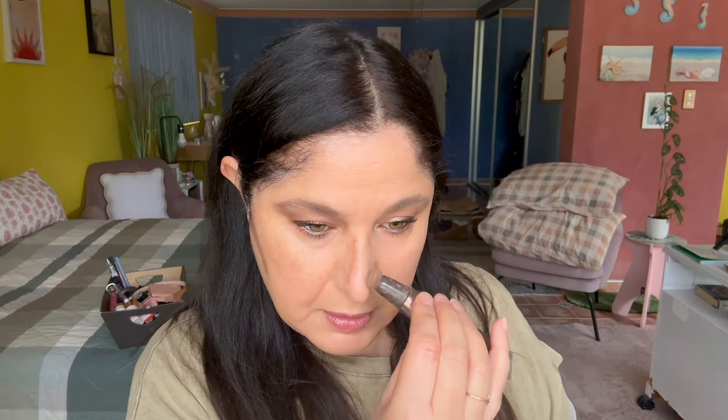Next we're going to be doing some contouring. I'm using the Charlotte Tilbury Hollywood contour wand — the Easy Contour — doing the nose as well as under the jawline. I'm using the Rose Ink brush that came with the foundation to buff that contour in.